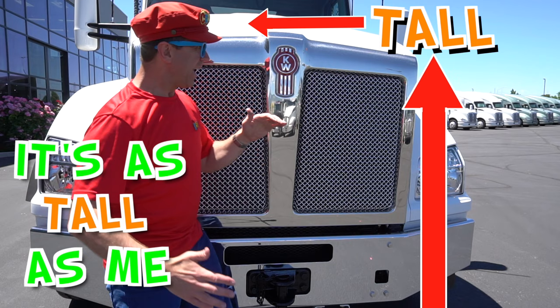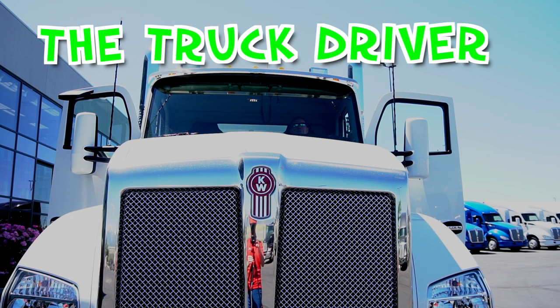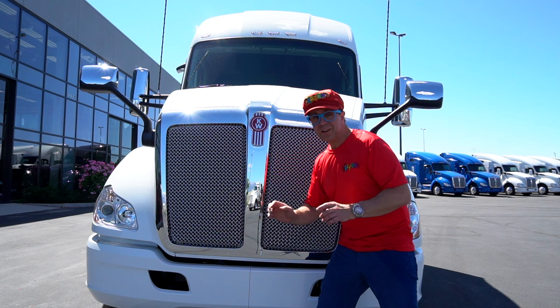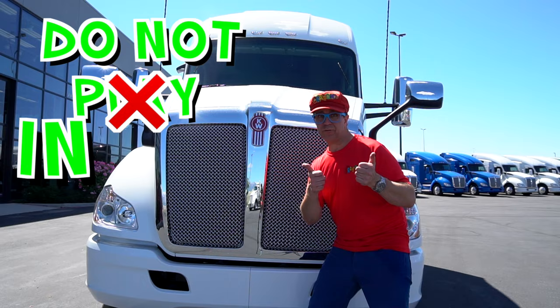It's high! If you stand here, the truck driver cannot see you. So do not play in front of trucks. It's dangerous!